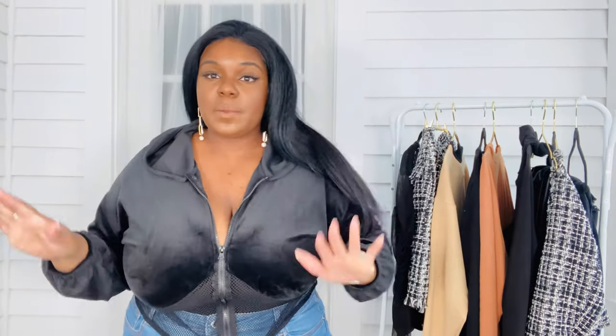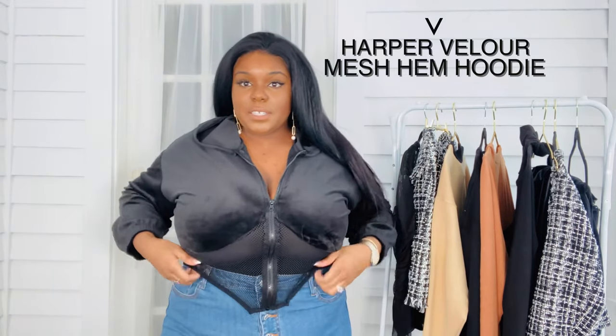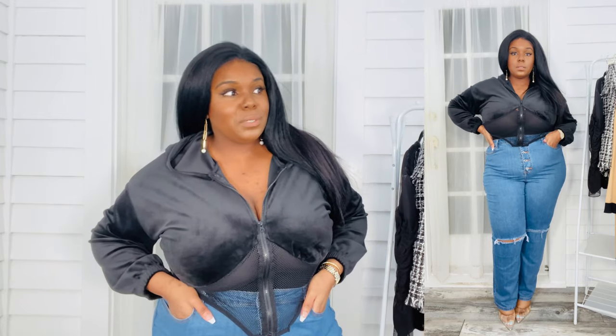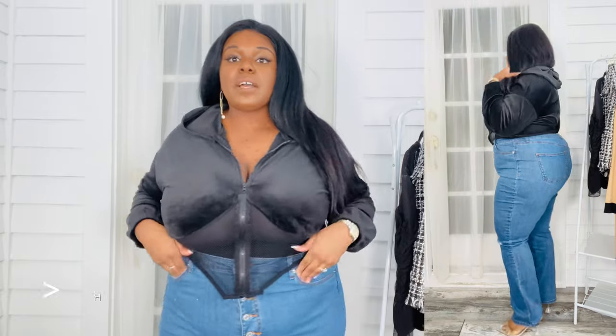Now we're going to get a little bit casual with the Harper velour mesh hem hoodie. This hoodie is so cute. I love that it's cropped but also has shape to it. Being a curvy girl, hoodies can really make the body look shapeless — not with this. I'm thinking about getting the matching pants, but I'm not sure if that's going to be a little bit too early 2000s for me. I love that I was able to pair this black hoodie with a pair of ripped straight leg denim from Fashion to Figure, and it's all buttons up the front.